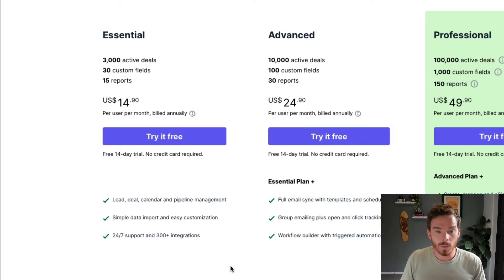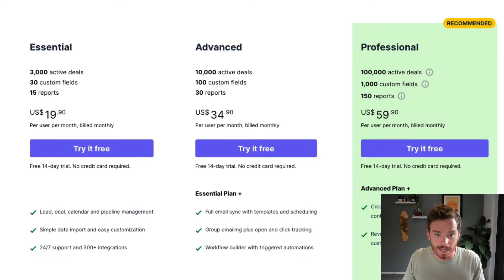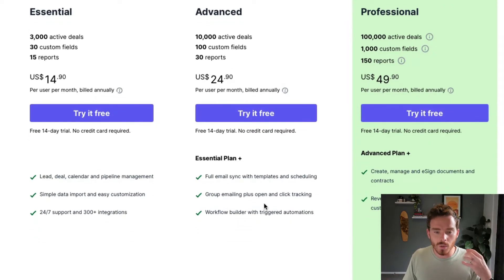Most of the clients we work with tend to be on at least the Advanced subscription. The Advanced subscription starts at $24.90 per user per month if billed annually, or $34.90 if you pay monthly. The limits have increased — you get more active deals, custom fields, and reports. But really, the key benefit of Advanced over Essential is the full email sync with templates and scheduling. This is what most people want from a CRM: the ability to send emails out of the system using templates. You also get group email capabilities, so you can send emails to up to 100 people at once.